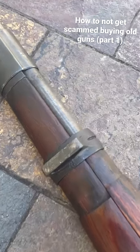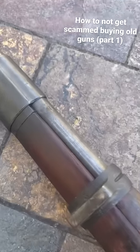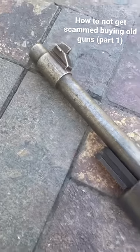An import mark is something you'll probably see on something like a K98 made in Germany or imported from Germany. You'll see it somewhere on the barrel or somewhere else on the firearm.